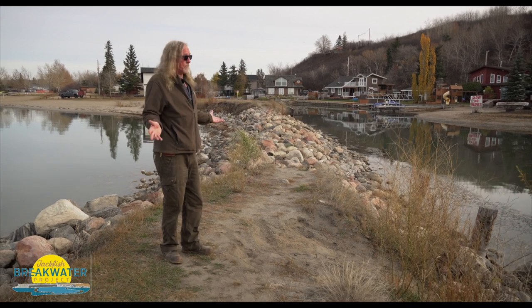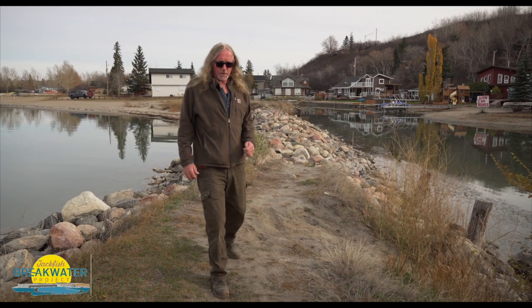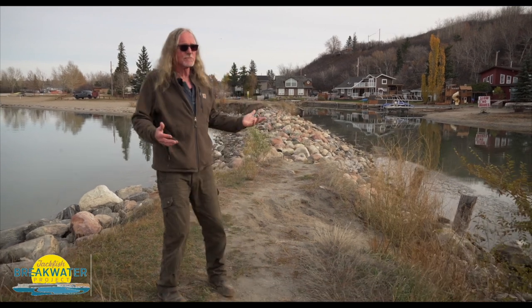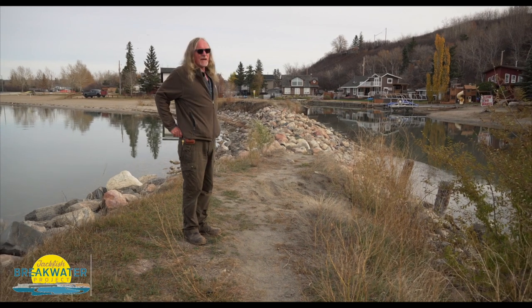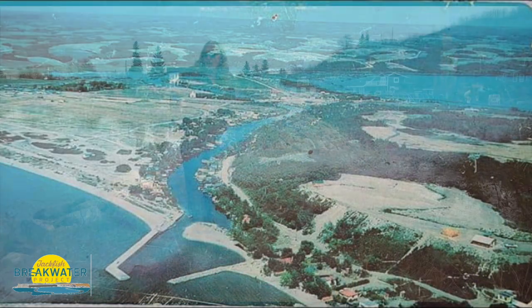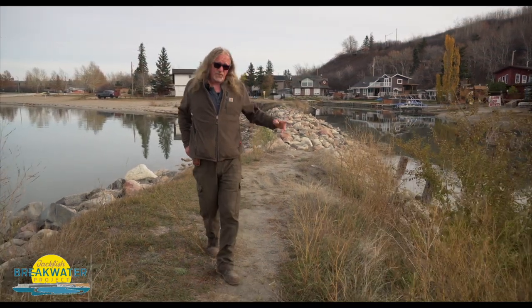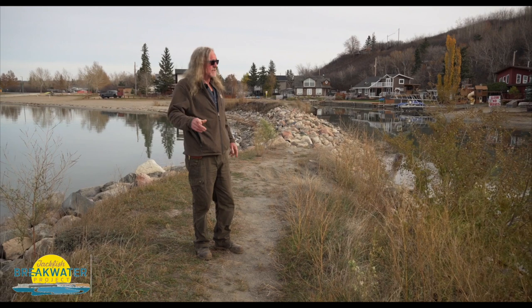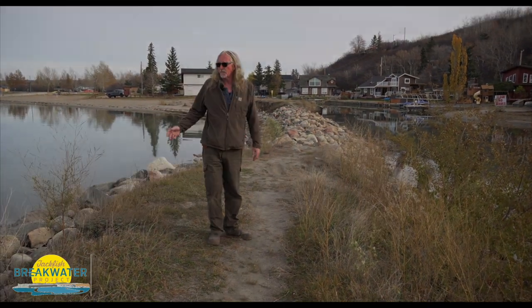Also, no boats could get through unless you had a canoe. So the solution? Build this. They built it back in the early 1900s — 1930s or 40s, somewhere in that era. And it did its job. Fish could go up and down, boats could get in and out, but it's showing its age and it has to be replaced.